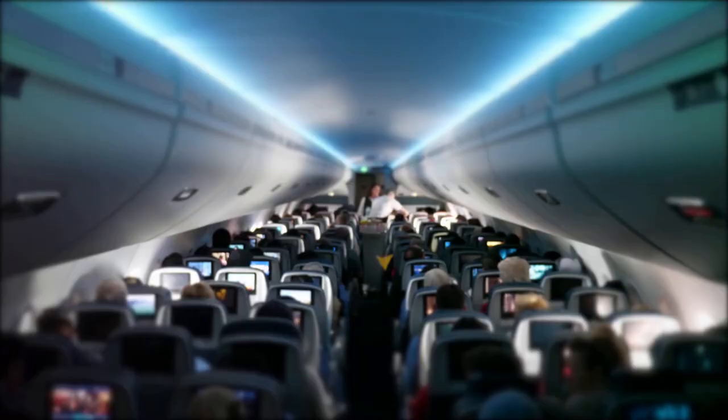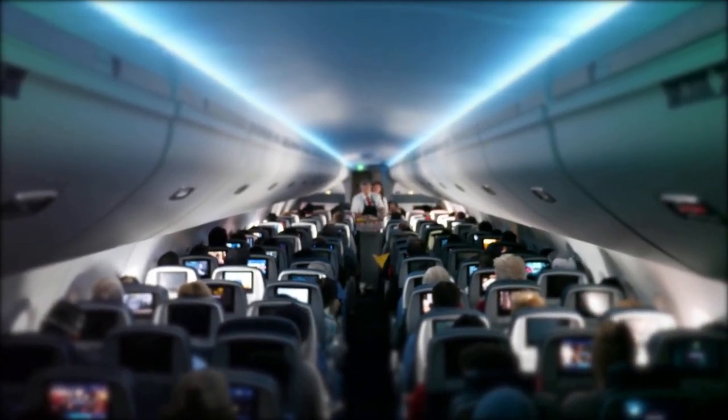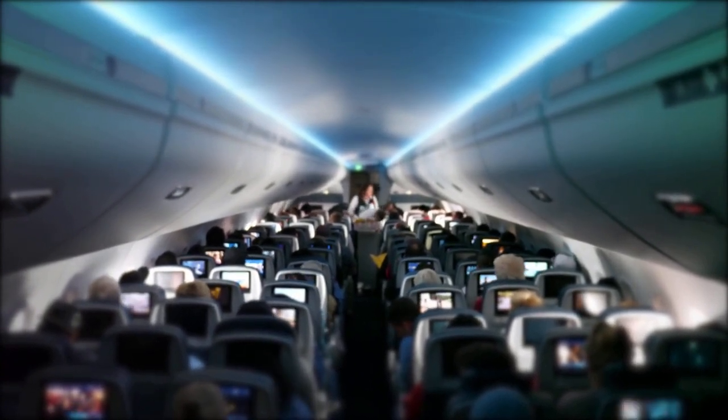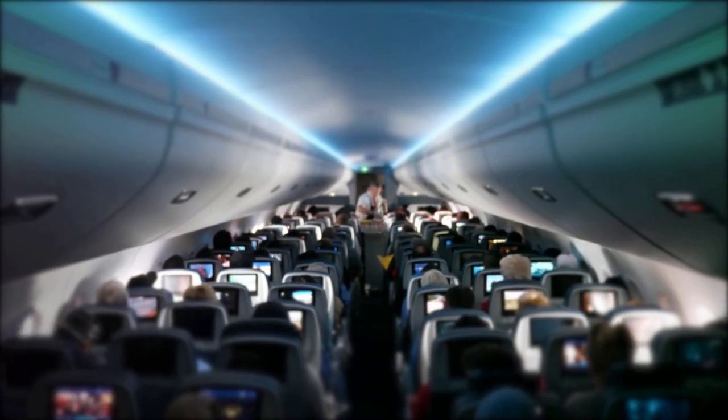Finally, the plane is tested to make sure it's airworthy. This involves a series of rigorous tests, including ground tests, taxi tests, and ultimately, test flights. Once the plane has passed all of these tests, it's ready to take to the skies.